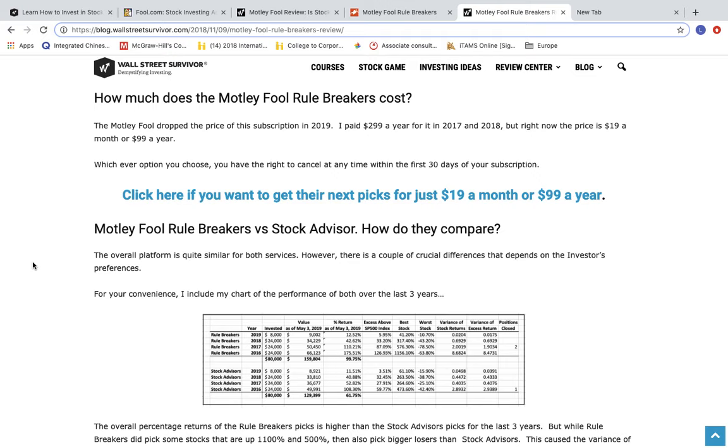Now, of course, we always encourage investors to do independent research, so if you want more information, read our full review on the WallStreetSurvivor blog. Thanks for watching, everyone. See you next time.